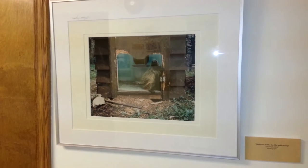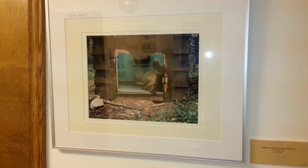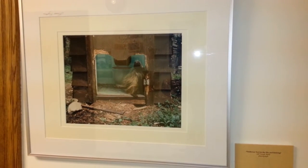I think it would be fair to say that some people consider porcupines a bit of a pest, and this particular picture sort of backs up that idea.